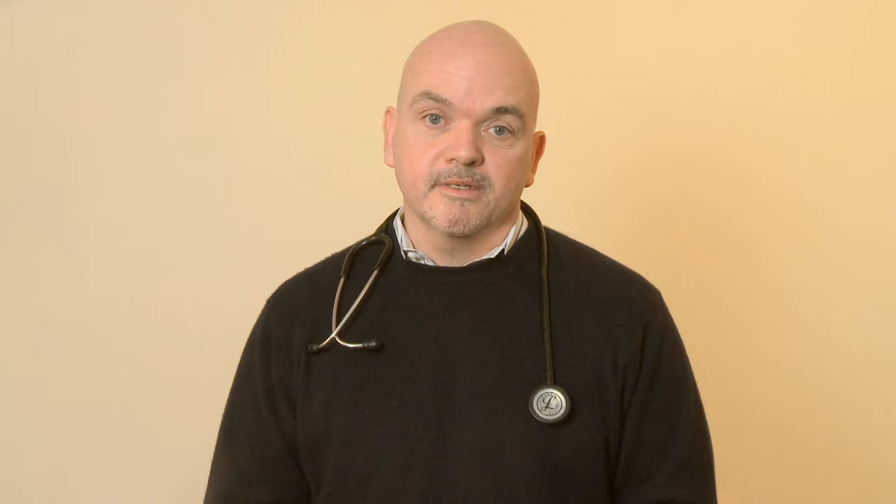With each day of physical and occupational therapy, you become an expert in the use of your prosthetic limb. You are now ready to live a full and productive life with limb loss — the life you define for yourself.